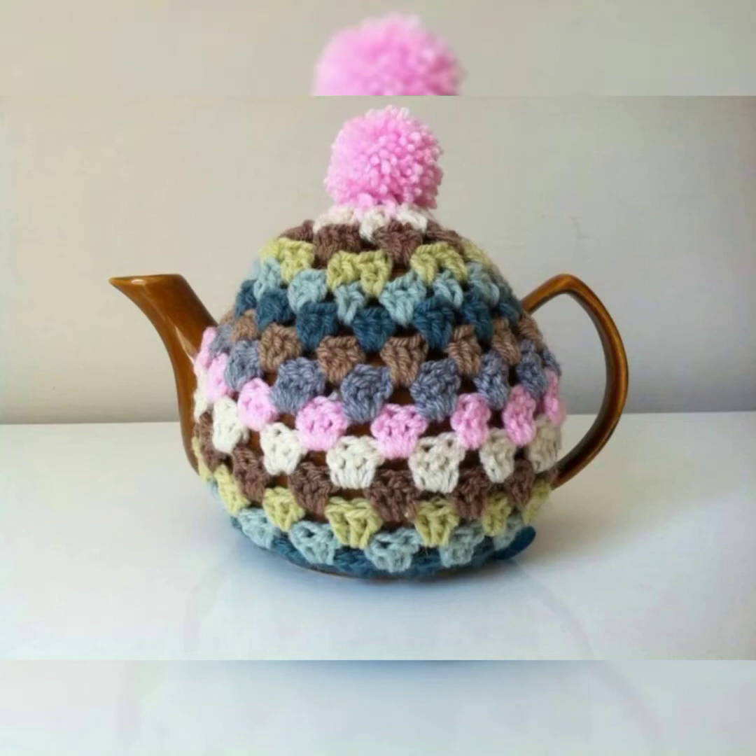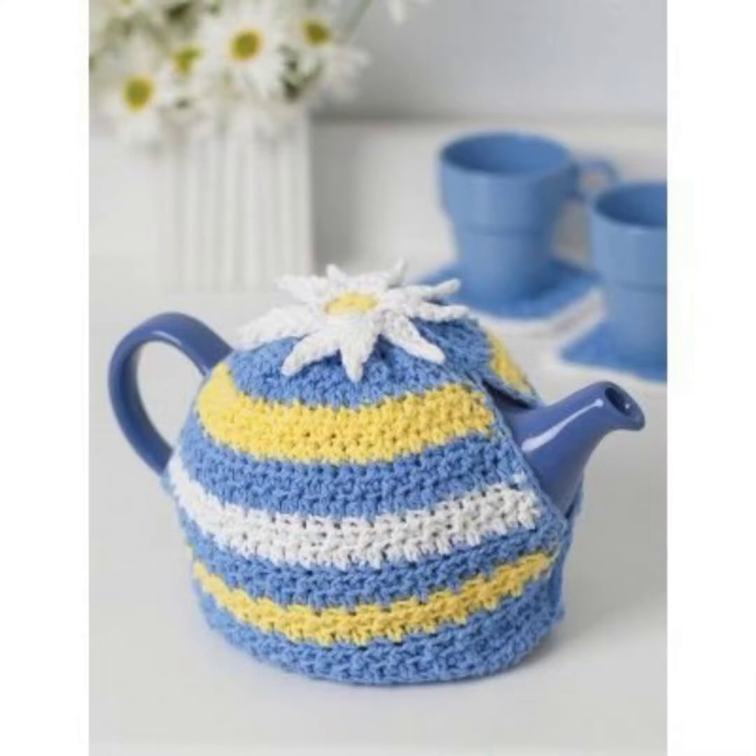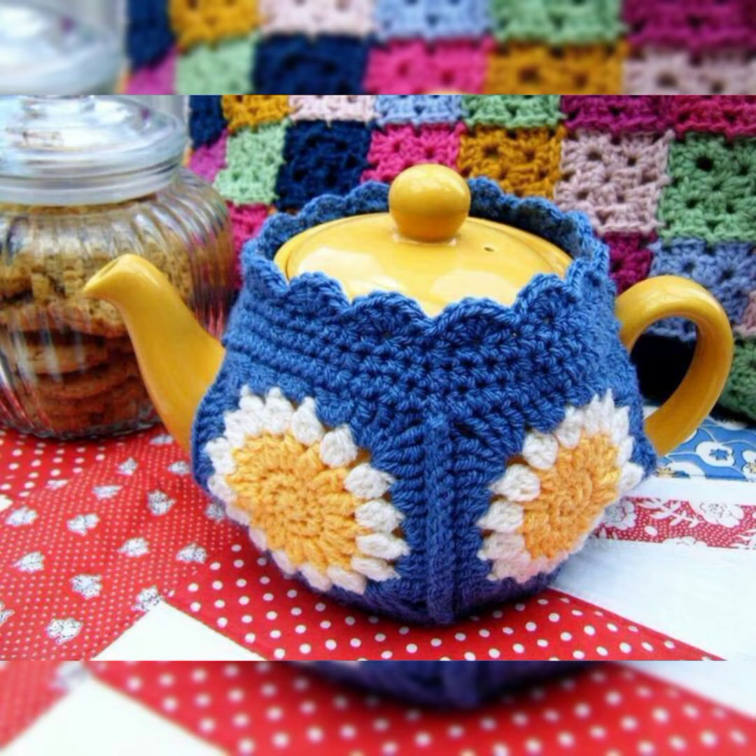Hello guys, welcome back to my channel Crochet Patterns. In today's video there is something really cute, comfortable, and cozy — these are tea cozies. You can see these are really beautiful and really stylish with beautiful patterns and color combinations. I hope you will love it and enjoy the whole video — just watch the full video, you will find beautiful designs and patterns if you love to work with crochet.